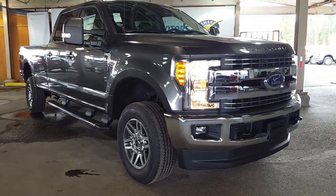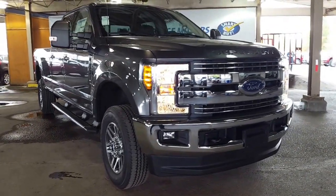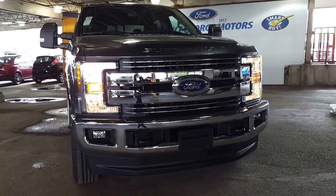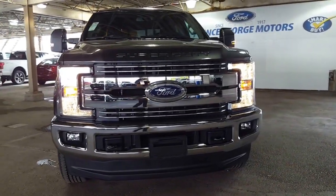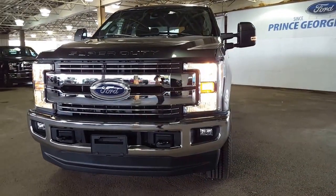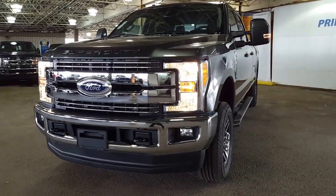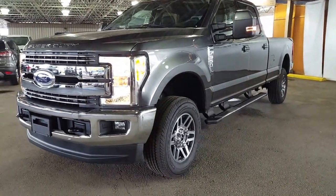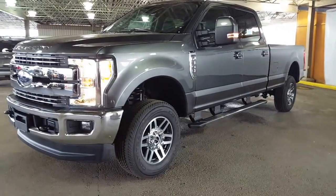You are looking at a 2017 F350 Super Duty. This is a gas engine. Give us a call at 250-563-8111 and any of our sales professionals will be more than happy to make an appointment with you to come on down and take a look at the new Super Duties. I'm going to show you a few things on this truck and then you can decide from there if an appointment is what you want.